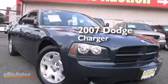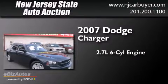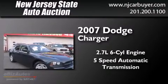This is a 2007 Dodge Charger. It features a 2.7-liter, six-cylinder engine and a five-speed automatic transmission.